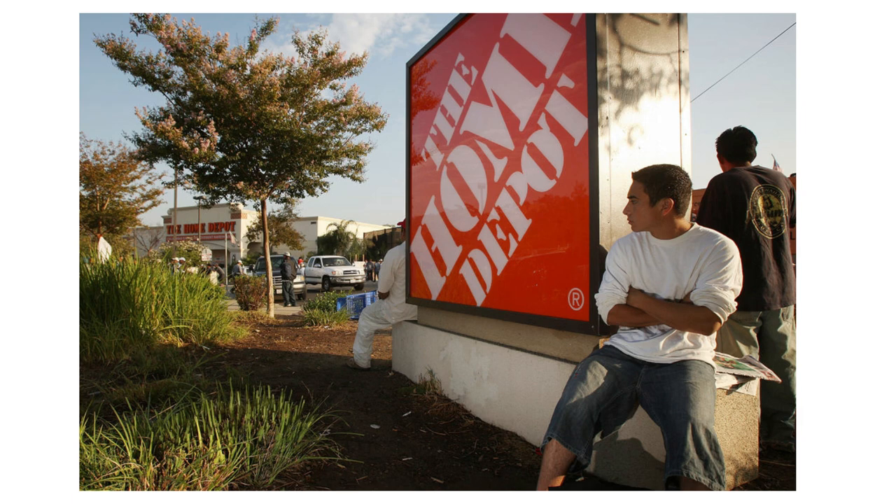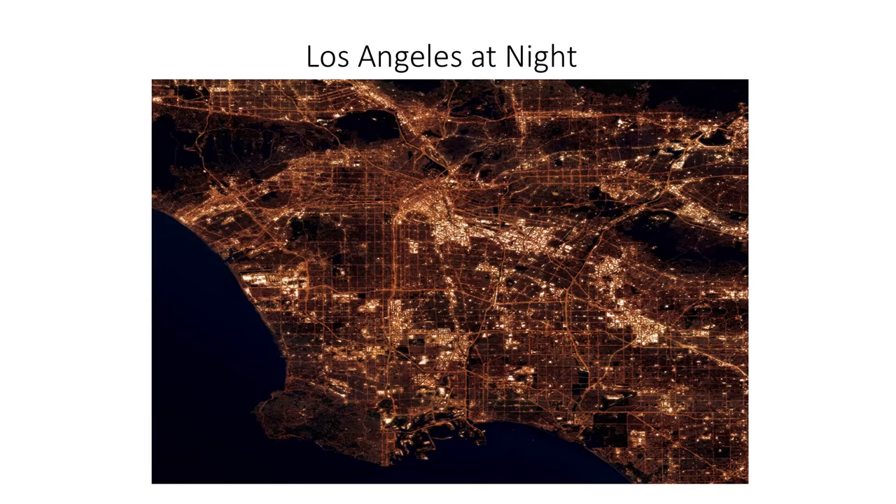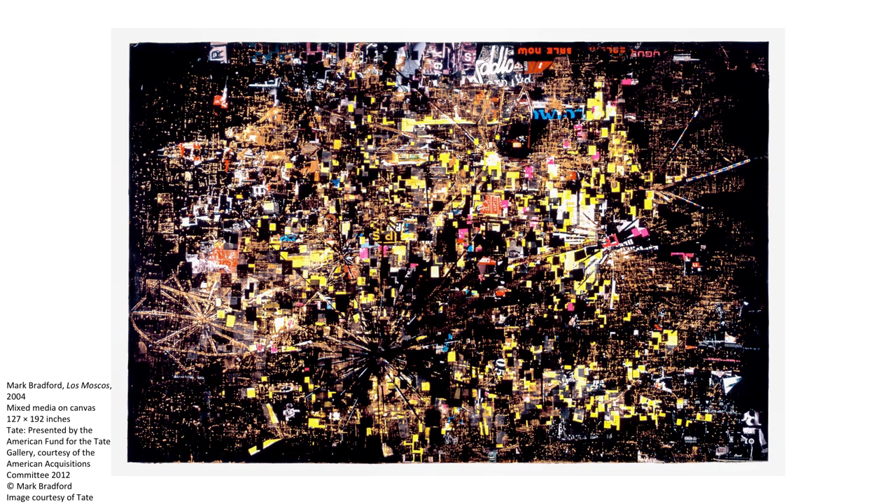Los Moscos translates as 'the flies' or 'the mosquitoes' and is a derogatory phrase used to describe Hispanic day laborers who congregate outside of places like Home Depot looking for work. Now, before we look at the work in more detail, here is a picture of Los Angeles at night. We note the similarity when we look at Los Moscos — the work looks like a Google map based on a satellite image of a city at night. In Bradford's case, Los Angeles.